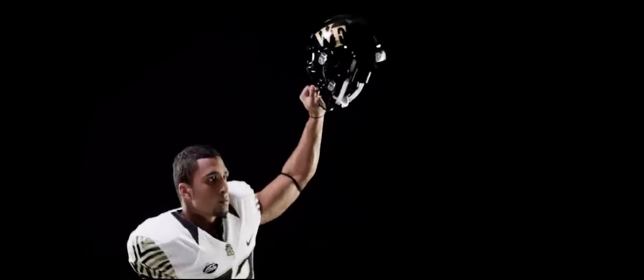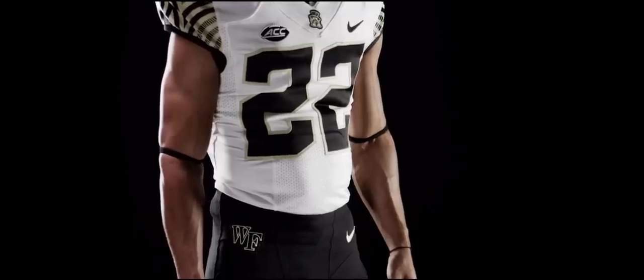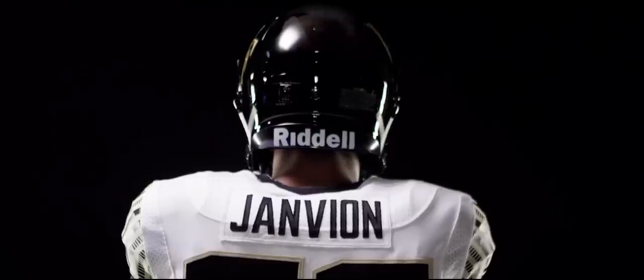It feels great to have custom-made jerseys. It's the first time in Wake Forest history that we have custom-made jerseys. I see the work that was put into it — it's really an amazing collaboration of a lot of people and a lot of hard work. With new beginnings come fresh starts, and these jerseys symbolize a fresh start for us. So we're going to go out there and play our best.